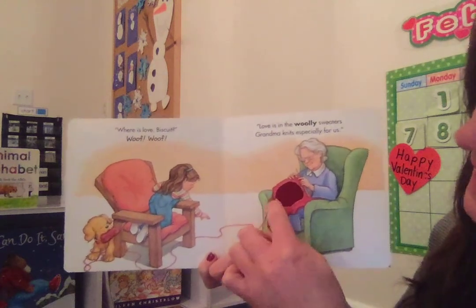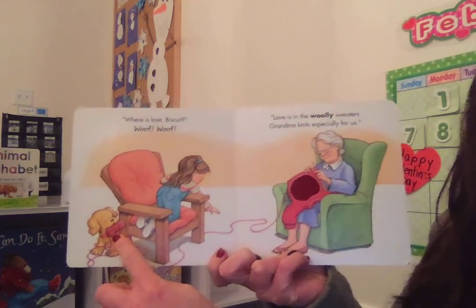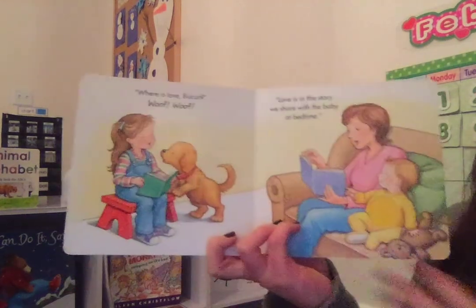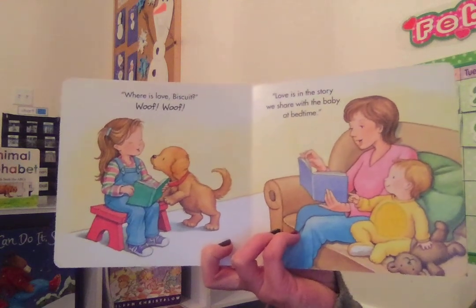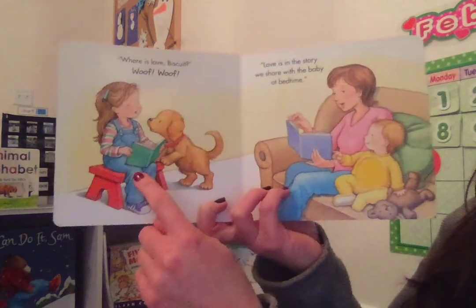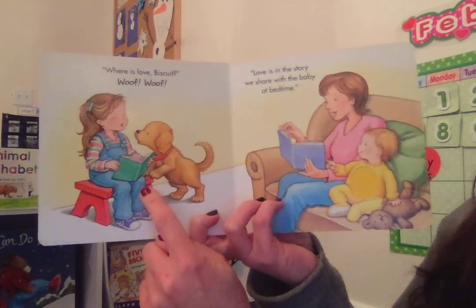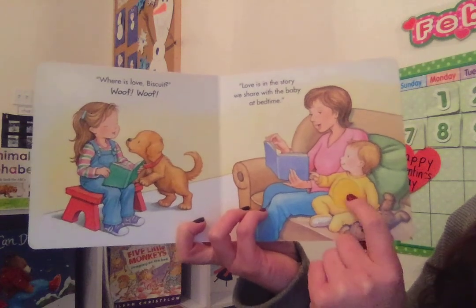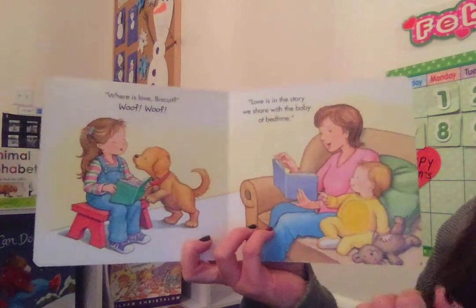I see Biscuit pulling on the yarn that grandmother is using to knit the sweater. Where is Love, Biscuit? Woof, woof! Love is in the story we share with the baby at bedtime. Here's the little girl in the family, and Biscuit is climbing up on the stool where the little girl is sitting to take a look at what she's doing. I think she's reading to her little brother. And his pajamas are very soft. And look, the little brother has his teddy bear right next to him. The mother is also reading a story to the baby.